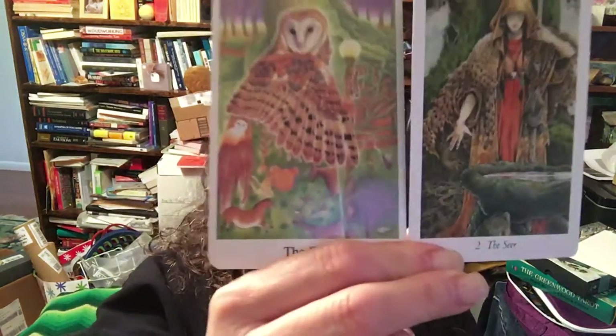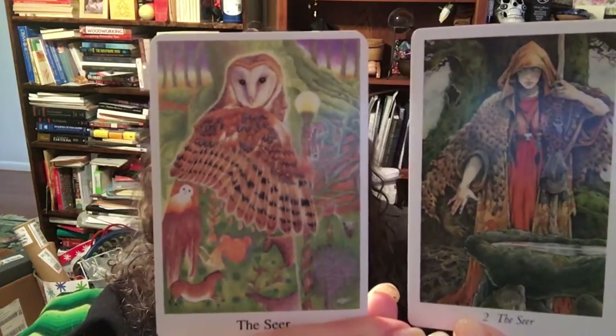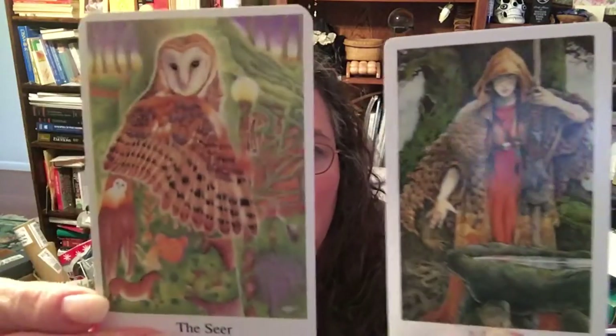Now we get the Seer, also called the Seer in the Wildwood. This is Greenwood, Wildwood. Notice the owl here and the owl feathering here. I'm pretty sure Will Worthington was not trying to recreate Cheska Potter's deck — he was creating his own, but definitely using hers as interpretation and a nod to the deck that came before. Very respectful to me. I really like how this goes.